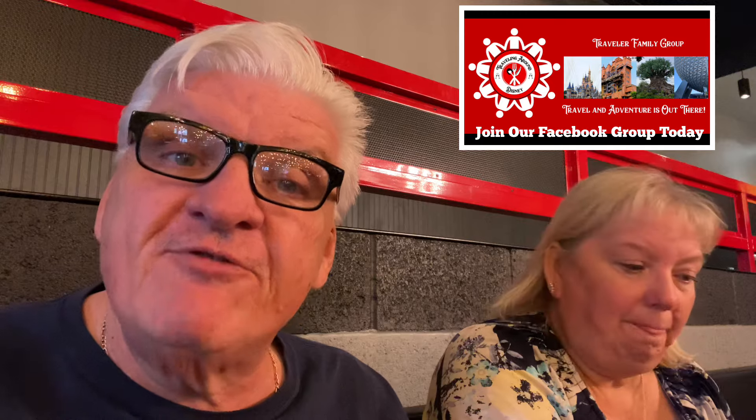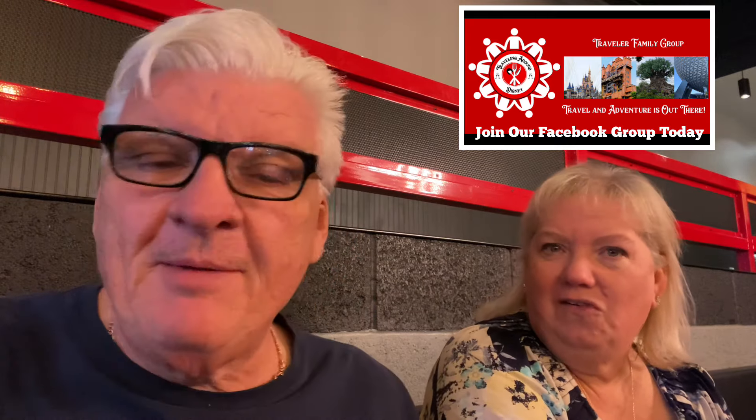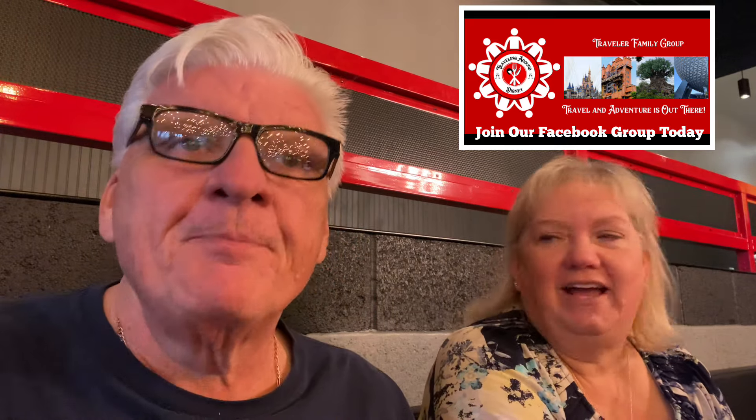Absolutely fantastic. And the Traveling Around Disney family Facebook page — go over there and give us a follow. Traveling Around Disney family group, that's it right there. Thank you once again for our channel subscribers. We've got some people out there who've been to Disneyland Paris and Hong Kong Disneyland — they're going to start sharing those stories, which is pretty cool.